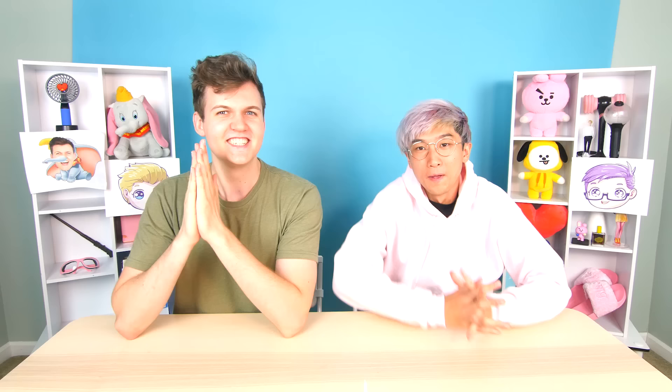Welcome to this episode of LankyBox! Today we're playing a game called 'Is the Price Insane - Kitchen Gadget Edition.'